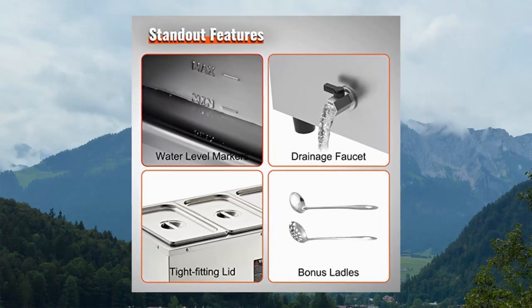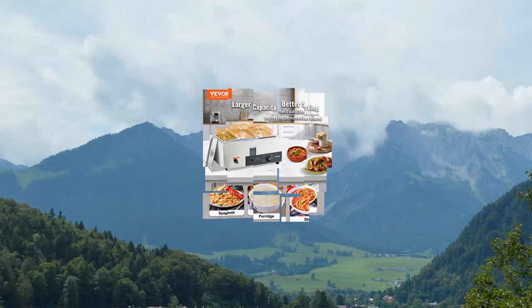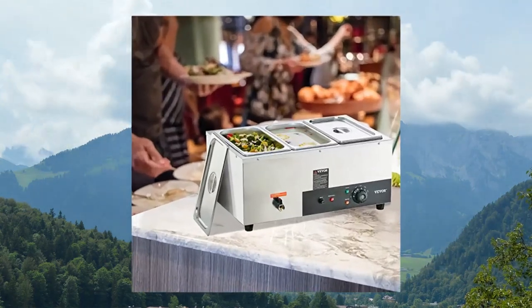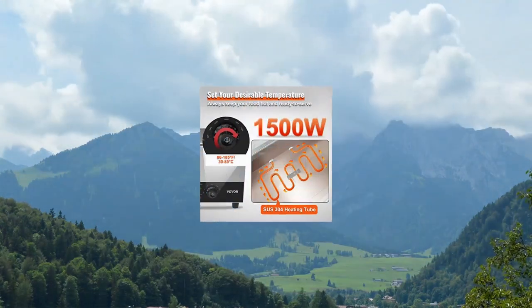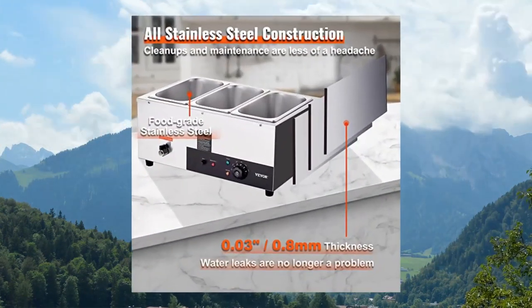Vever 3-Pan Commercial Food Warmer, 3 x 8QT electric steam table. Robust stainless steel build — cleanups and maintenance are less of a headache. The food pan at 0.3mm thick ensures added durability and peace of mind, while the thickened wall at 0.3mm thick provides sturdiness and a secure water seal.